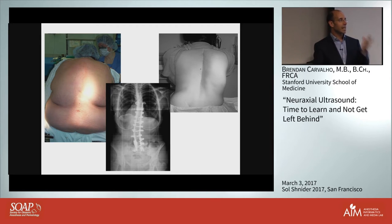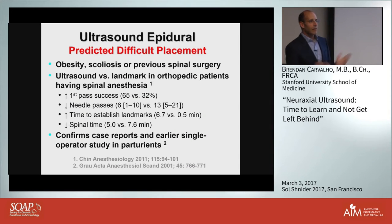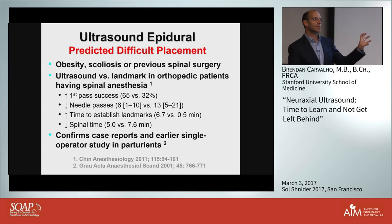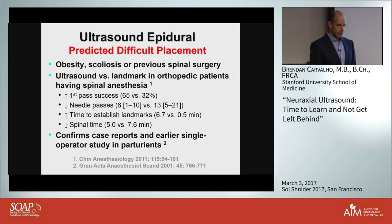What's the evidence that ultrasound actually helps in the difficult population? There was a randomized control study from the Toronto group where patients who were obese, had previous back surgery, or were scoliotic were randomized to traditional palpation versus ultrasound-based technique. Using ultrasound doubled the success rate and halved needle passes. It took a little longer to establish landmarks than in normal-weight individuals, but time was saved during the actual procedure because landmarks were already determined. Most of this benefit was driven by obesity.